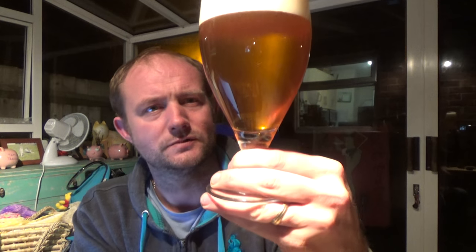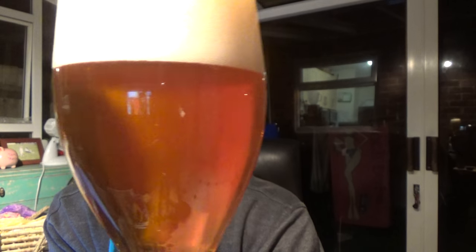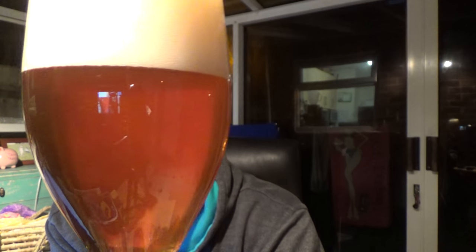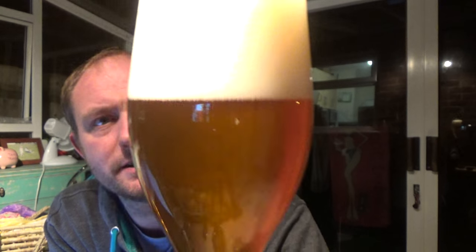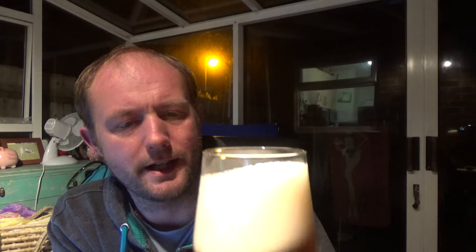Beer in the glass — nice, slightly hazy, orangey looking beer. Really really slow levels of carbonation, just the odd bubble slowly rising, and a nice big three-finger, really creamy, compact looking head.